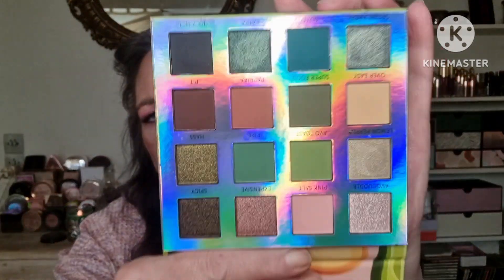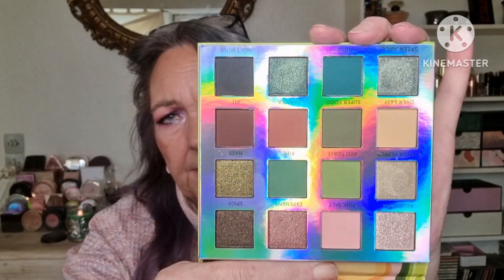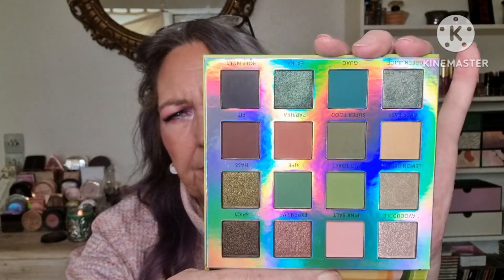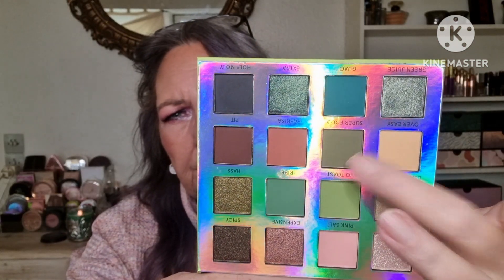And last but not least, they sent me Avocado Toast from BH Cosmetics. Sorry for the glare, but that's a beautiful, kind of grungy palette I think. Some of those greens — that's what I call army green, khaki army green.